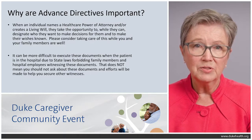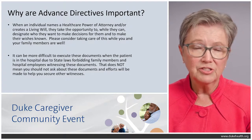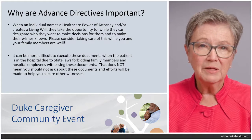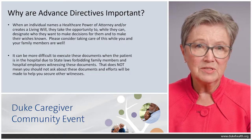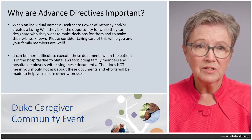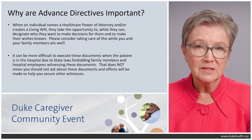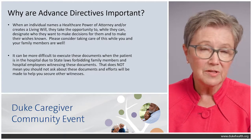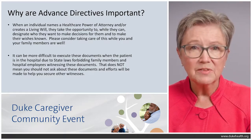Why are advanced directives important? I can't emphasize this enough. When an individual names a healthcare power of attorney and creates a living will, they convey their wishes while they're able, so someone else doesn't have to make those decisions for them. It's really important to take that opportunity before being in the hospital. It can be more difficult to execute these documents in the hospital due to state laws that forbid family members and hospital employees from witnessing them, and they take two witnesses. So I really urge you to take care of this before you come into the hospital.